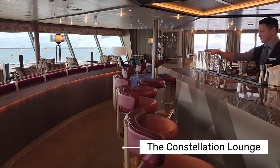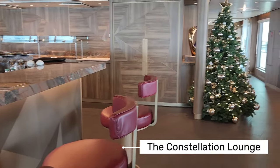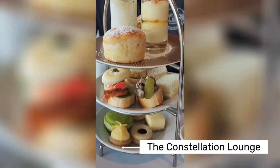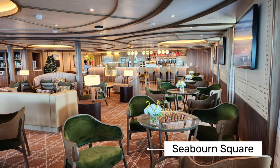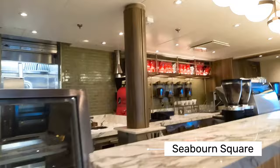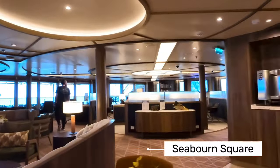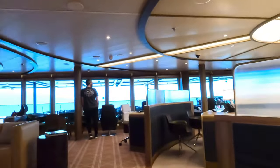Throughout the ship there are multiple lounges, and you don't have to worry about drink packages because everything is included — with the exception of top shelf liquor and premium wines. The lounges also offer snacks throughout the day, and in the Constellation Lounge they even had high tea every day. We only experienced this once, which I wish I'd done more of. I was pleasantly surprised by the wide age range on the ship — from high school kids all the way to senior adults. The Seaborne Square was the place to hang out, with all ages playing board games or puzzles. And this is also where you get your coffee.